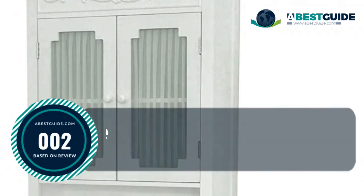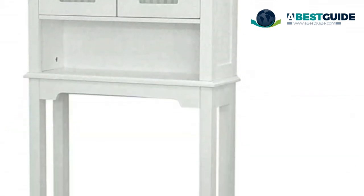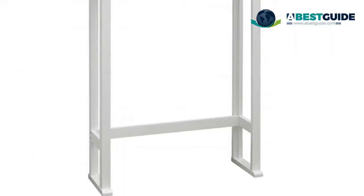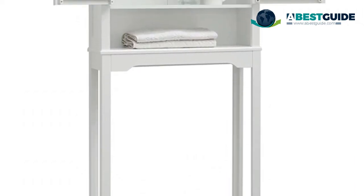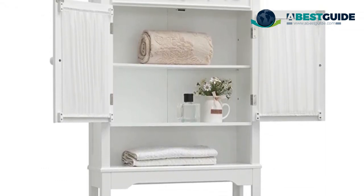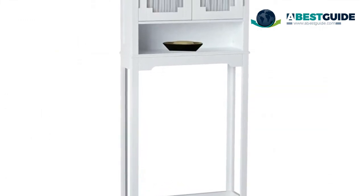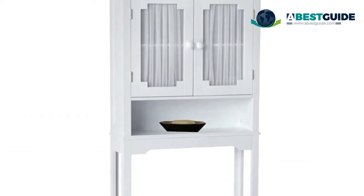Number two: Elegant Home Fashions Lisbon collection elite space saver. Provides open cubby and enclosed shelf. Sturdy engineered wood construction. Classic pure white finish. Window two doors with curtains and decorative scrolling white knobs. Fits over any standard toilet. Some assembly required. Measures 7.5 by 24 by 67 inches. Door magnet pre-hung. Maximum shelf capacity 10 pounds per shelf with properly installed anchors.